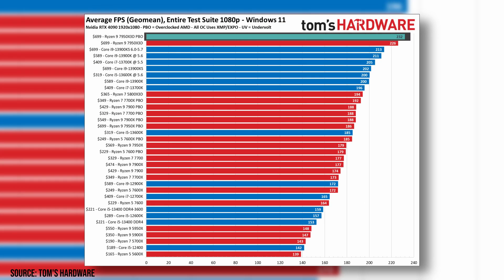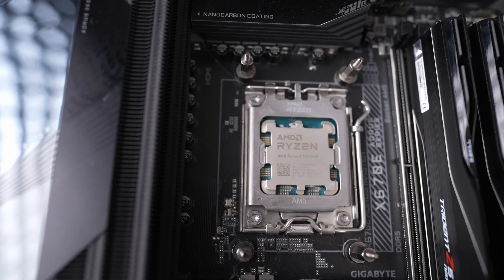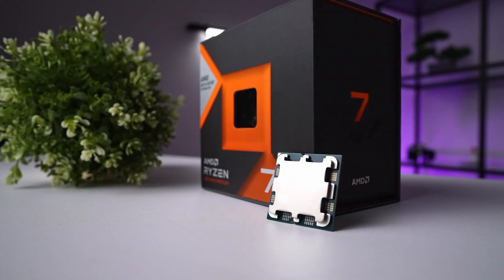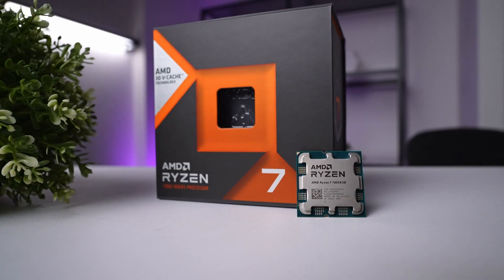AMD recently took the crown of the best gaming CPU with the 7950 X3D, but that was at a serious premium and it's not exactly a gaming-focused chip — rather something you can use for gaming, streaming, and more due to its core count. Now we have the 8-core 7800 X3D, which is both much cheaper and actually much better for gaming. Rather than covering the X3D details upfront, we'll go into the results first, and at the end I'll share my opinion and an unexpected setup for those who want to save money.